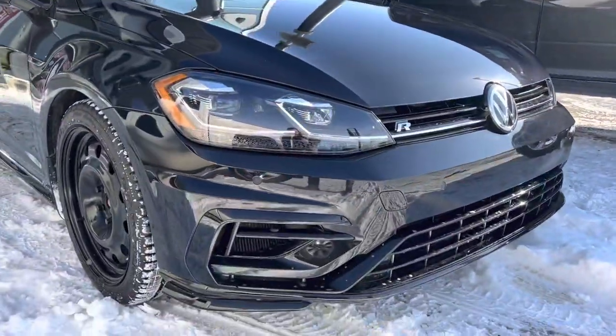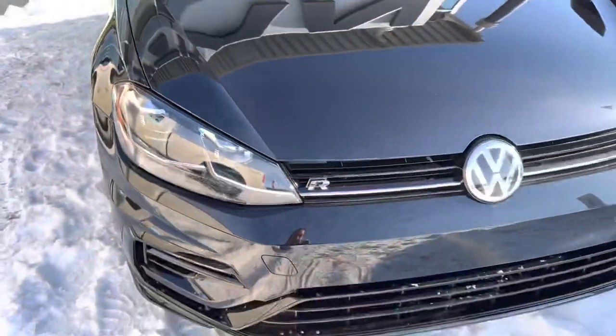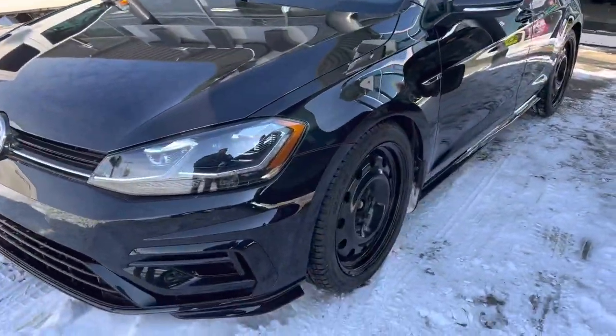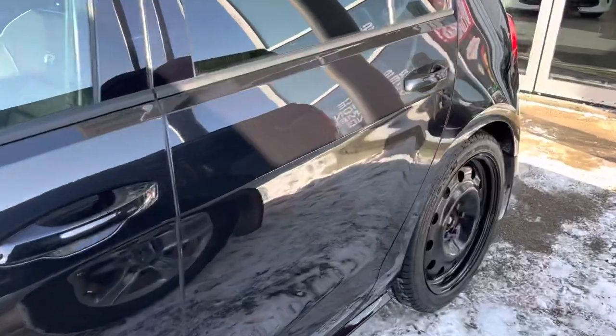Got your front end here. Again the vehicle's in very nice shape. You can see it does have the 3M on it as well, protecting that front end on the vehicle, so you can be assured the condition is just absolutely tops. Got that carbon fiber mirror — this car is a 10 out of 10 in the used market.